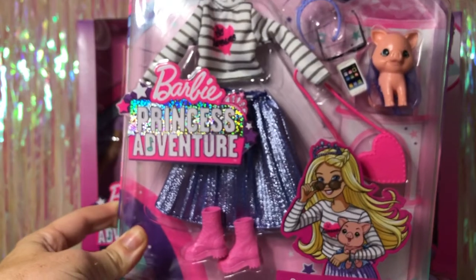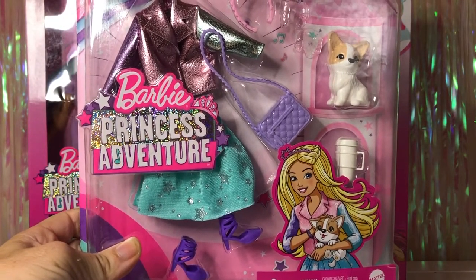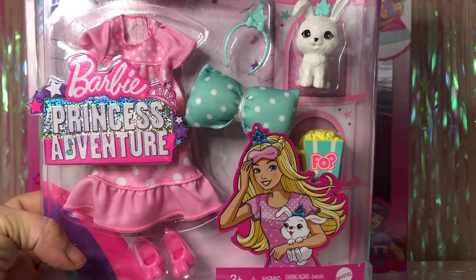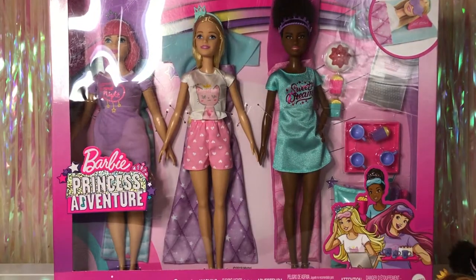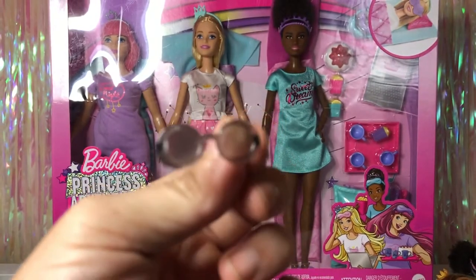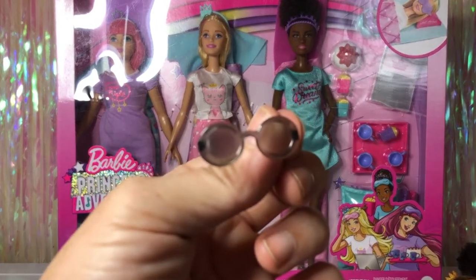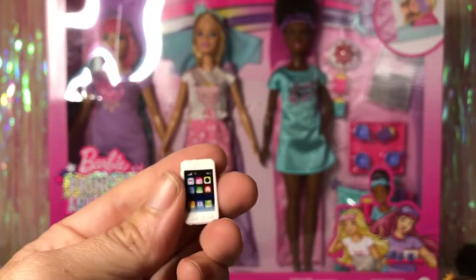Next we'll do the fashion packs. Here's a quick look at the first one, the second one, and the third one. For the first pack it comes with these sunglasses — I feel like we've seen these before in other Fashionista packs — and another cell phone, this one's white.